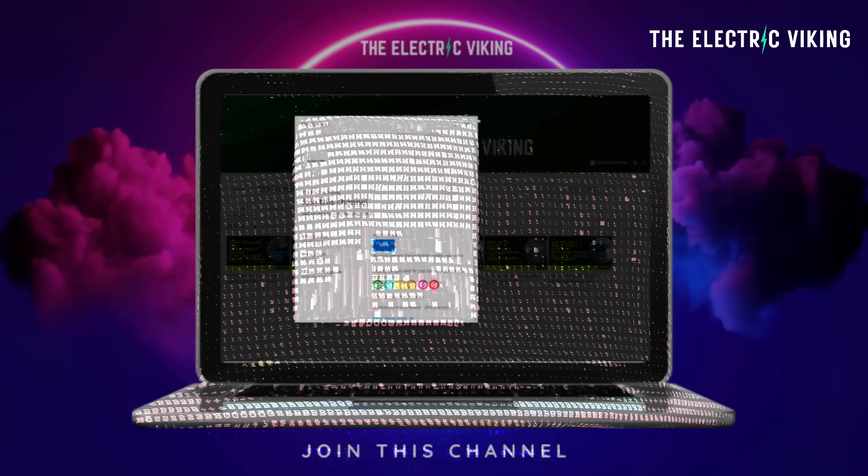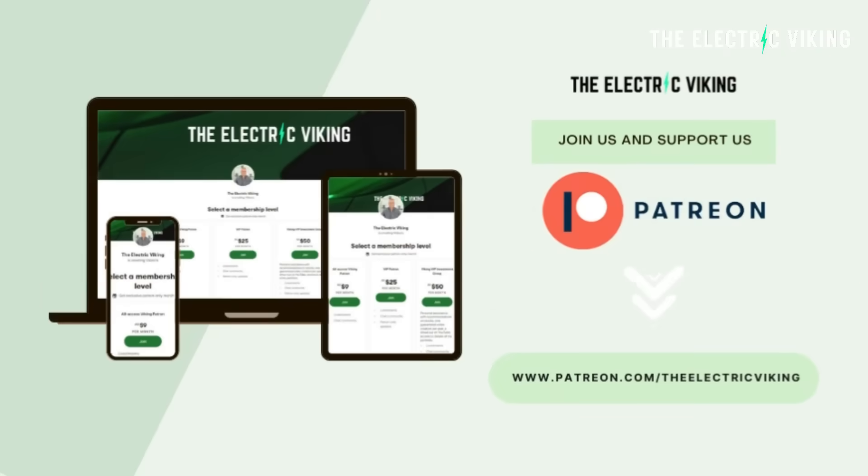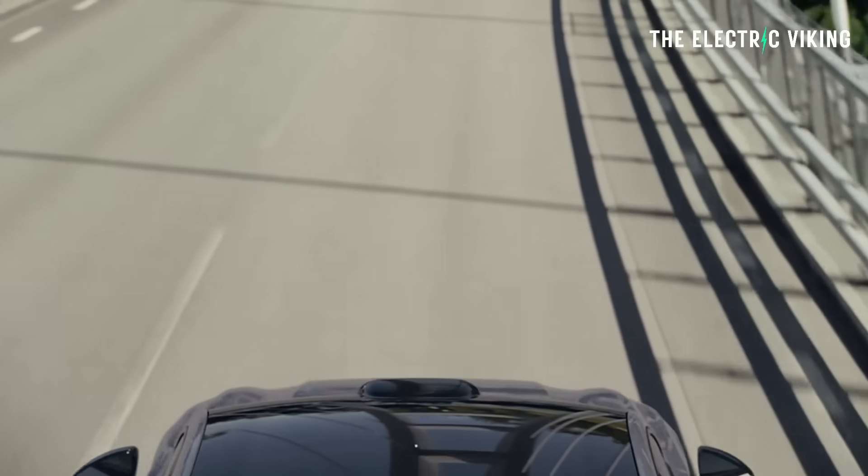Hello my friends, welcome to the channel. I'm Sam Evans, you're watching The Electric Viking. Great to have you with us. I want to say a big welcome and thank you to our YouTube members and patrons. Thanks guys.